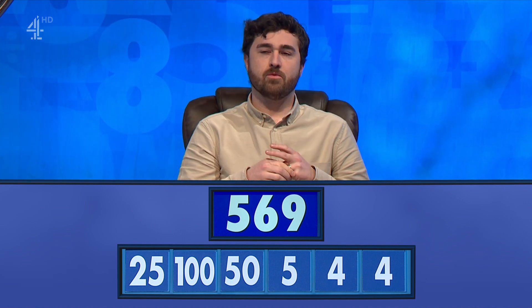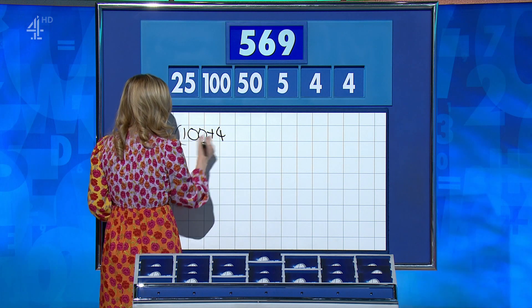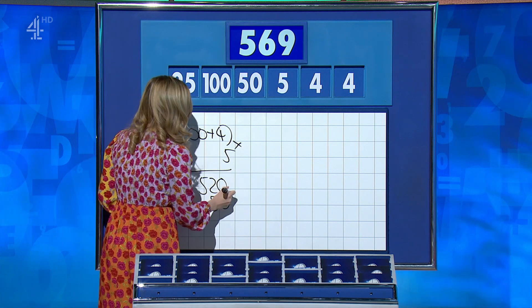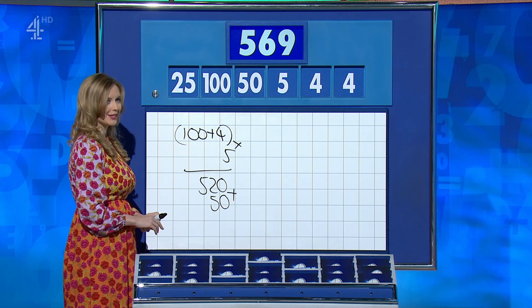James: 571. Matt: 570. Matt's working: 100 plus 4 is 104, times 5 is 520, add the 50 gives 570 — one above. Rachel: I found many ways to get one away, so I'll have another look.